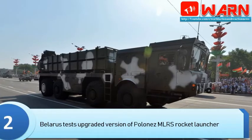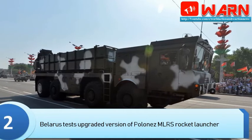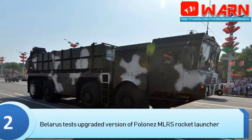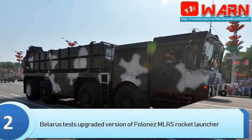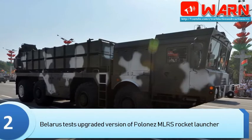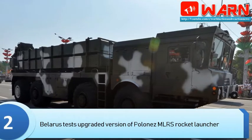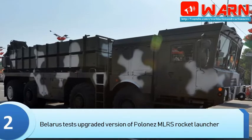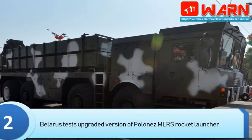Belarus is testing an updated variant of the Polonez Multiple Launch Rocket System — MLRS — called the Polonez-M, where M stands for modernized (moderniZerovani), with a firing range of 299 kilometers, according to the VPK.Belarus magazine issued by the Belarus State Military Industrial Committee.